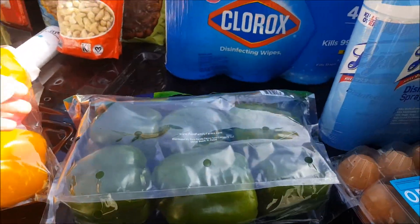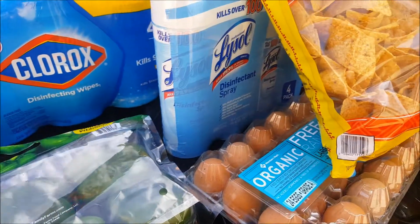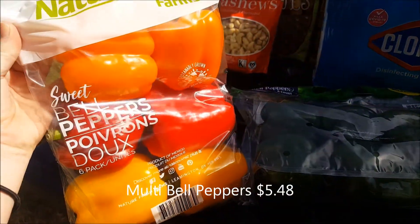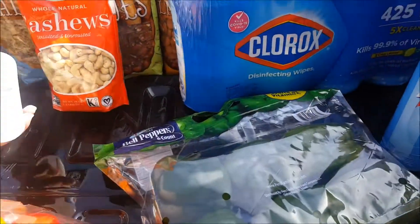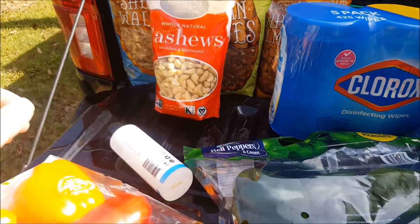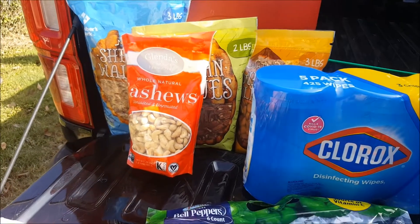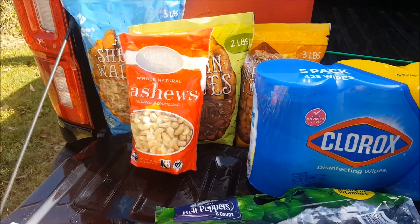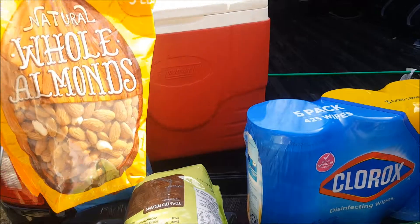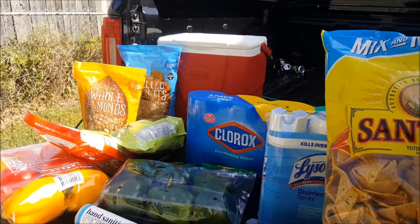My second transaction was for my business, Kendra's Creations. I was gifted a whole bunch of pears from a customer, so I'm gonna make some pear relish and I need green and multicolored peppers for that. I also got another hand sanitizer. Last year I made spicy rosemary roasted nuts and y'all loved them so much — I sold out every single time. So I got some cashews, pecans, walnuts, and almonds to make some more.